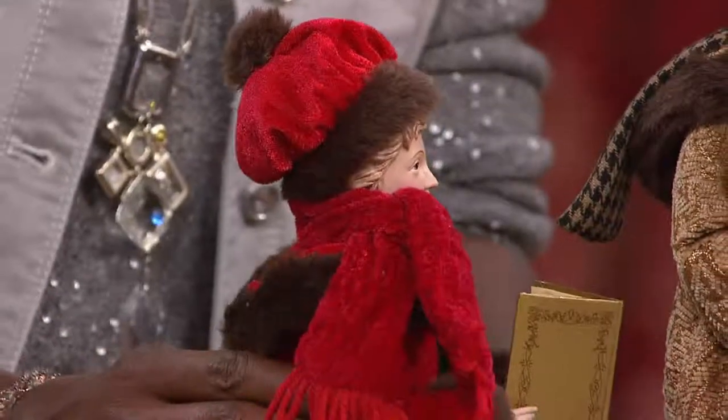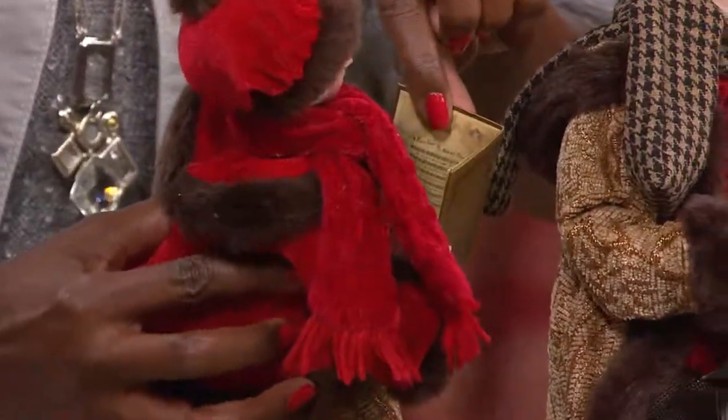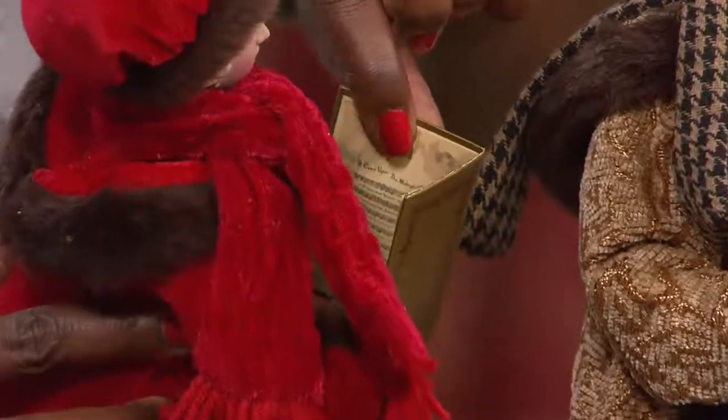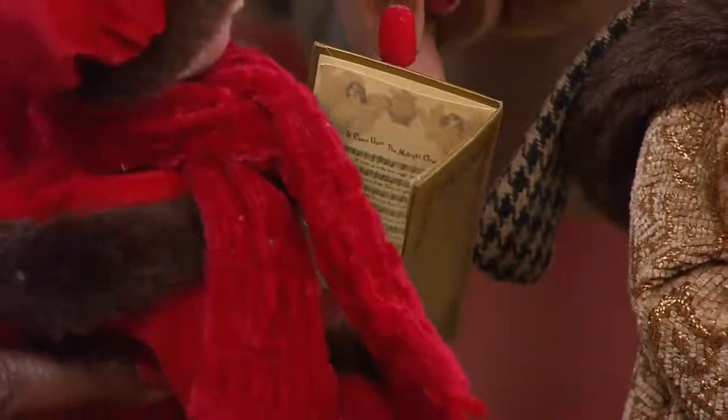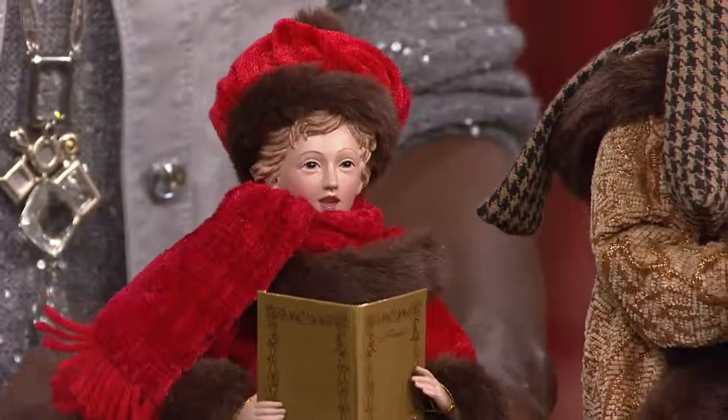Her songbook — her gorgeous tapestry — let me just tip this up so you can see there are actually lyrics in the songbook. Every detail you can imagine in these beautiful collectibles. And the delicacy of her fingers — the details here are so beautiful and so lovely.